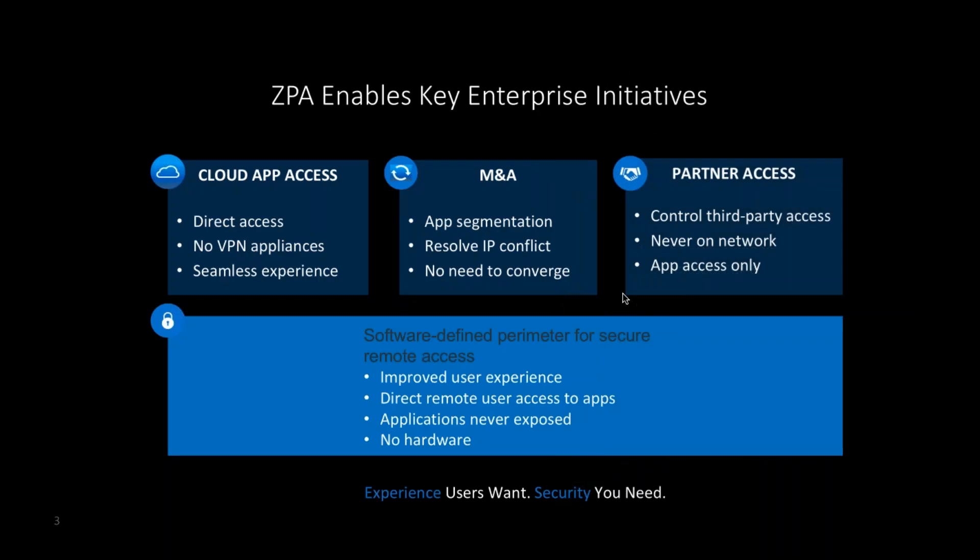There are several key use cases for the Software Defined Perimeter. At its foundation, it provides secure remote access to users across different environments. Beyond that, there are three other main enterprise use cases: cloud application access in Azure or other hosted environments; mergers and acquisitions, dramatically reducing the time to combine network and application access without full network integration; and partner access — the Software Defined Perimeter lends itself very cleanly to avoiding lateral movement and risks associated with traditional VPN approaches.